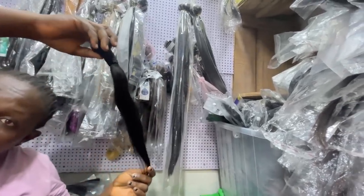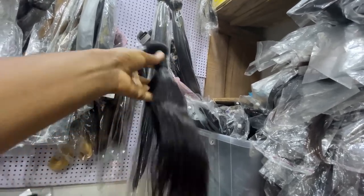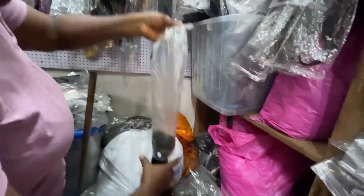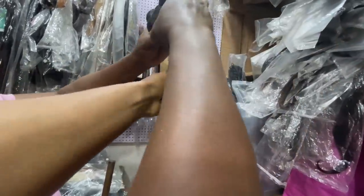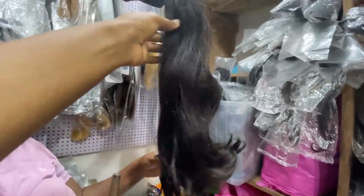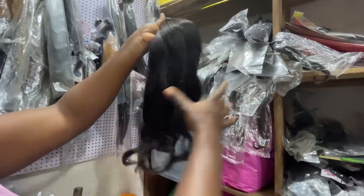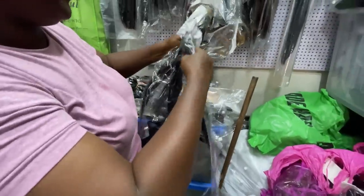They have lengths 12, 14, 16, and 18 — it ends at 18. She also sells Indian hair. This Indian hair is 90,000 naira for 300 grams — and that does not include closure. So this one is 90,000 naira for 300 grams Indian hair. They also have a lot of closures and frontals here.